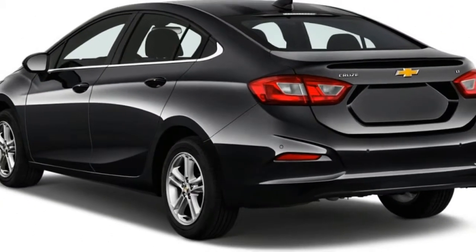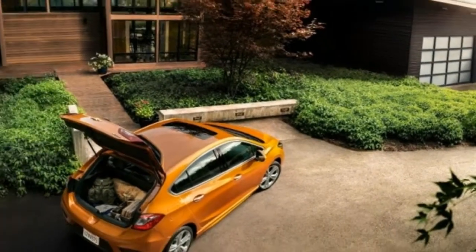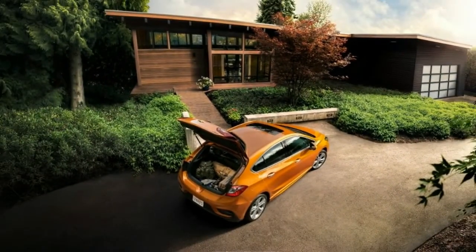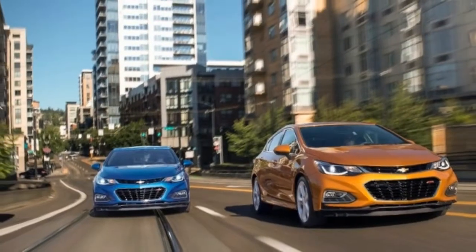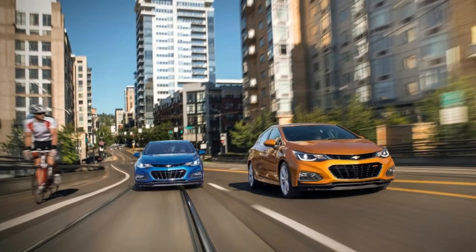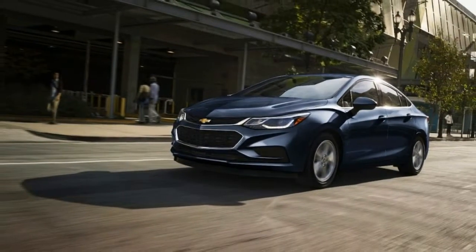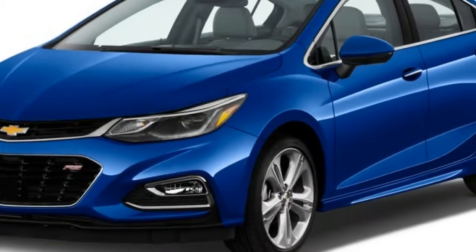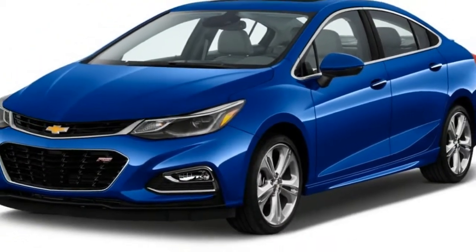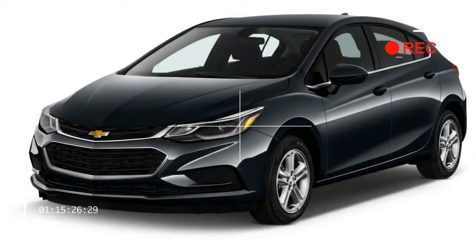Inside, all Cruzes boast a simple, clean dashboard design. Buttons and switches are sparse but are laid out in a convenient manner. A 7.0-inch touchscreen infotainment system is standard across the lineup, which further elevates this small car's interior. Higher trim levels like the Cruze LT and Premier can be ordered with saddle-colored leather upholstery that looks especially rich, as it should at a sticker price that can top $30,000 with every option selected.